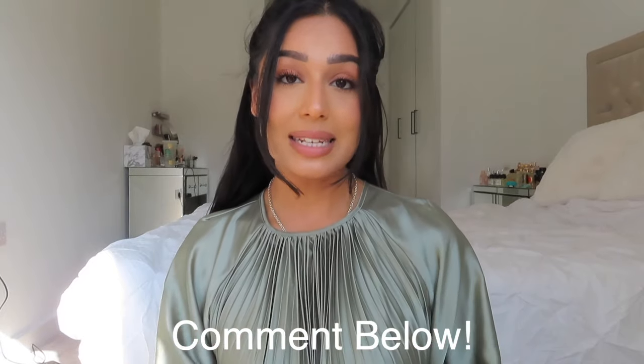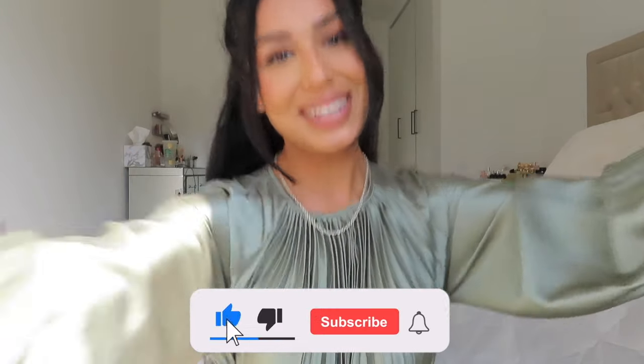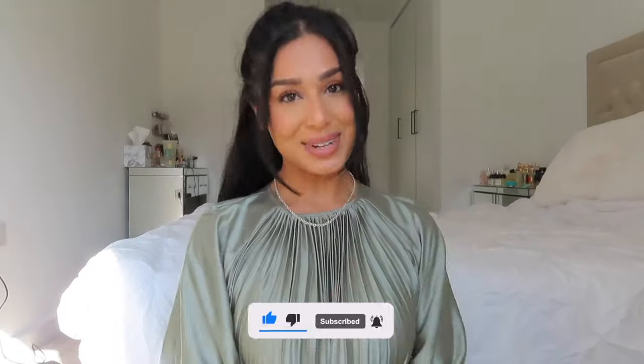All right, guys, thank you so much for watching. If you would like to see more, please let me know. Here's a virtual hug from me to you, and I'll catch you in my next video.